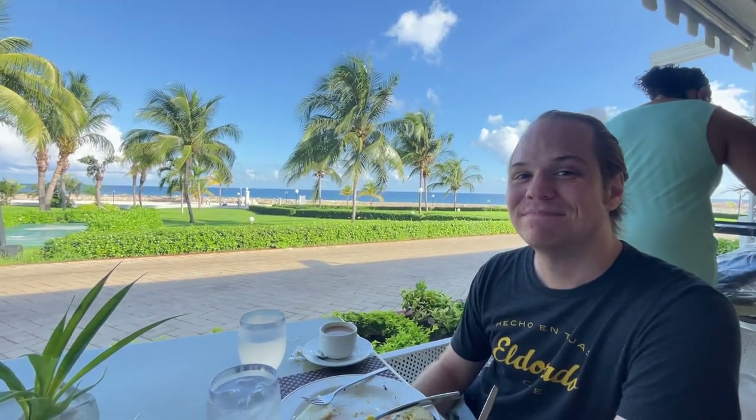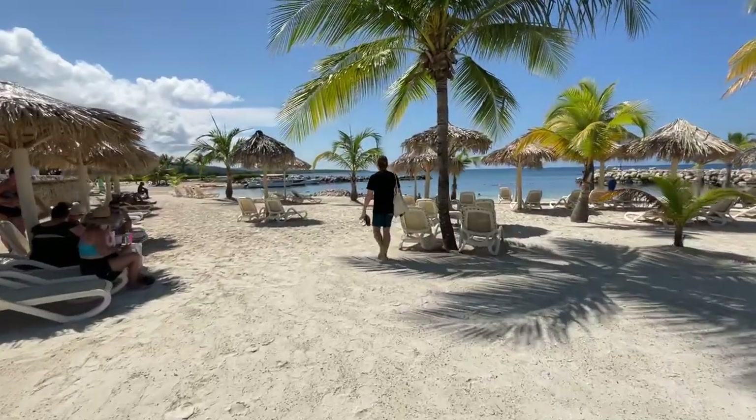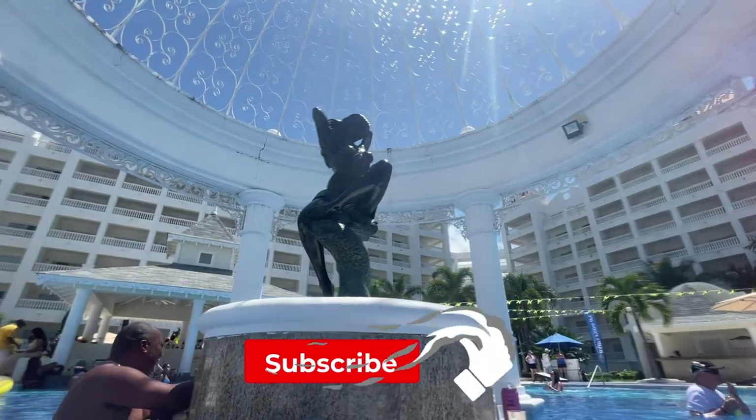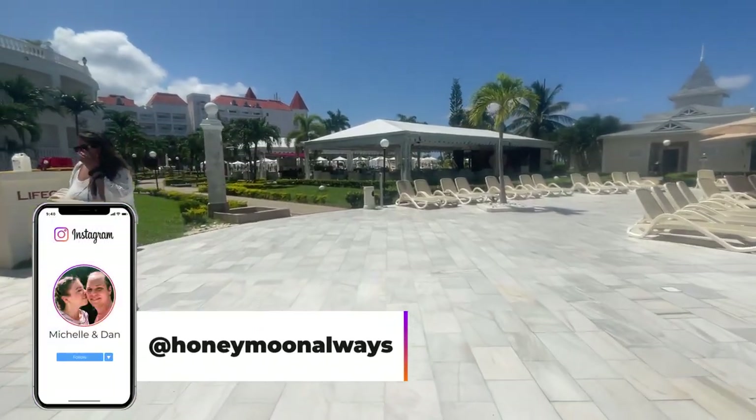We only stayed here for one night but we were really impressed with this resort. The beach itself wasn't our favorite, but the pools were awesome, the food was delicious, the resort was great, and the staff was super friendly and helpful. If you enjoyed this video, we hope you'll give it a like and a comment, and you can also follow along with us on Instagram at HoneymoonAlways.